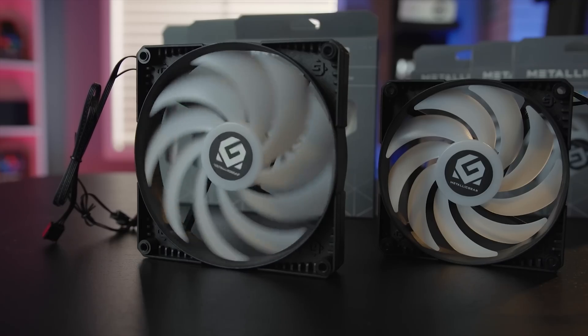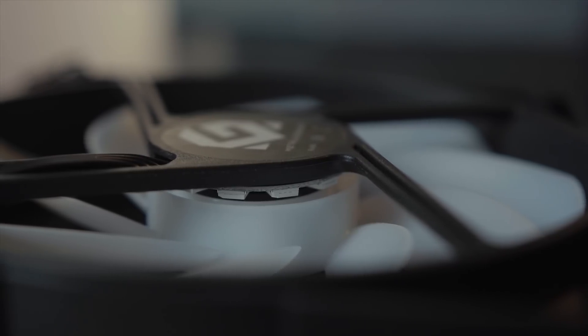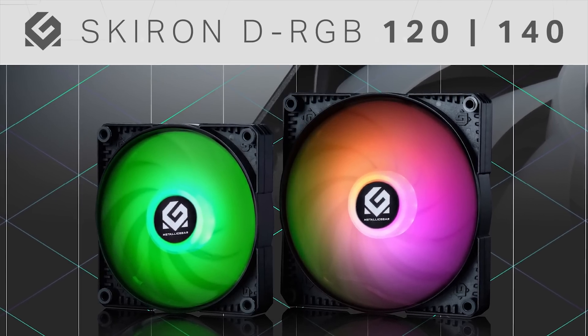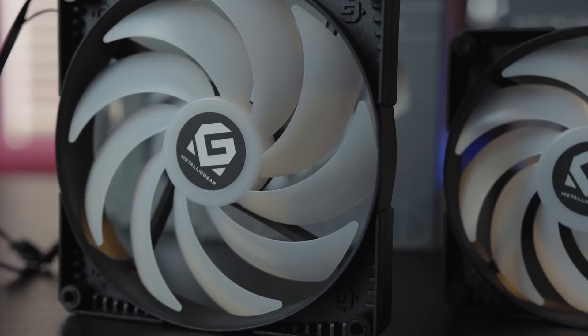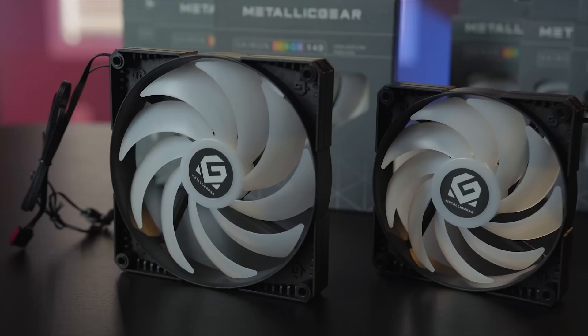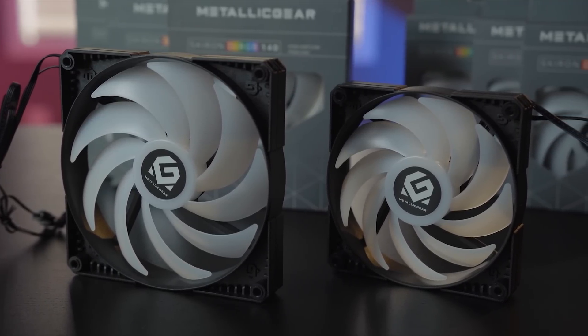With their 9-blade design, the Skiron DRGB fans from Metallic Gear offer a balance of performance and aesthetics. Available in both 120 and 140 millimeter sizes, the Skiron fans are sure to fit any size build. Hub-mounted LEDs provide a wide spread of lighting, while the daisy-chainable wiring harness ensures a tidy wiring job every time. To learn more about the Skiron RGB and DRGB fans from Metallic Gear, click the link in the description below.